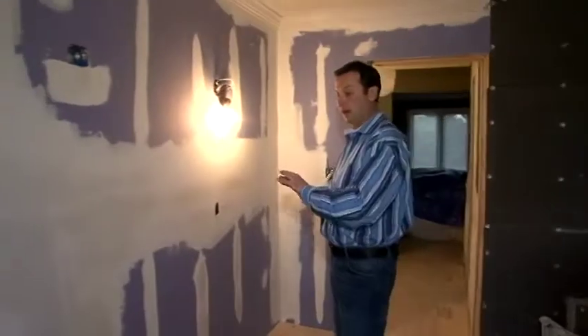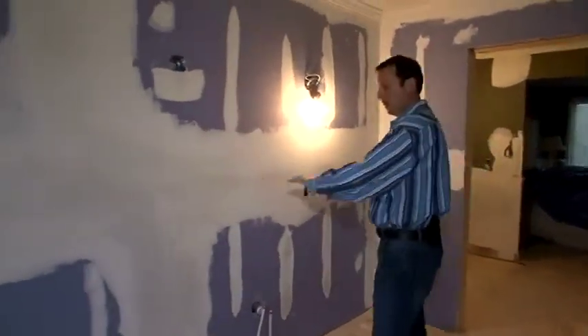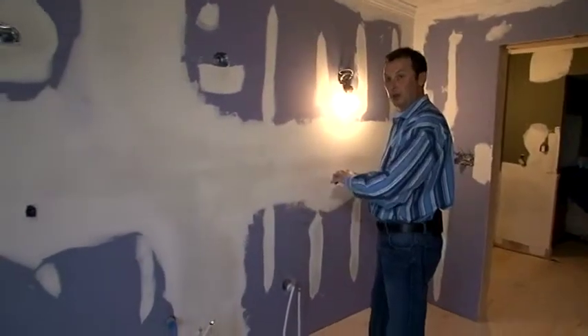In this area here we're going to have a large vanity. So there's going to be a tower in this area, and then a large 60 inch vanity with a Carrera marble top.